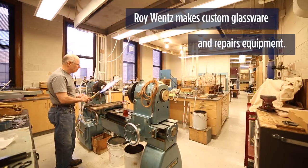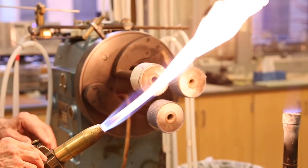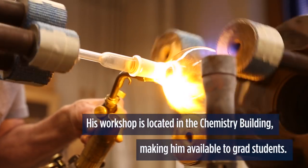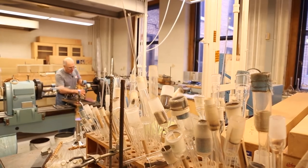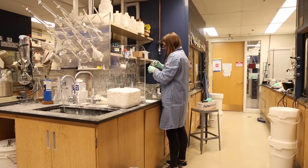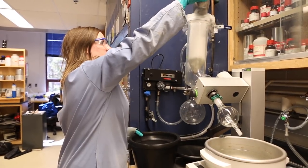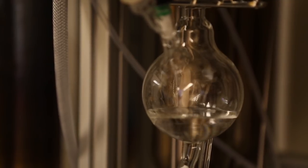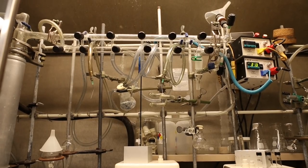My name is Roy Wentz and I'm the glass blower for the chemistry department. I make all the stuff they can't buy from the store. Mainly I keep the grad students working so they can get their degree. It's very complicated what they do — they sometimes have many many steps to getting what they need done, and each step takes a specific type of glassware.